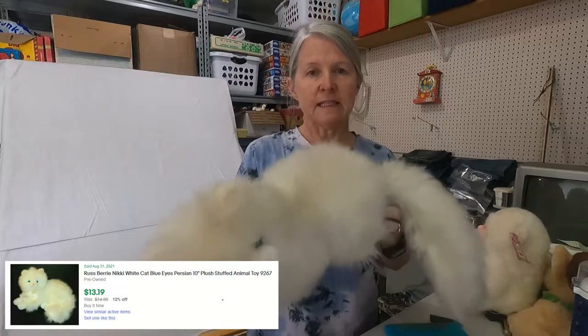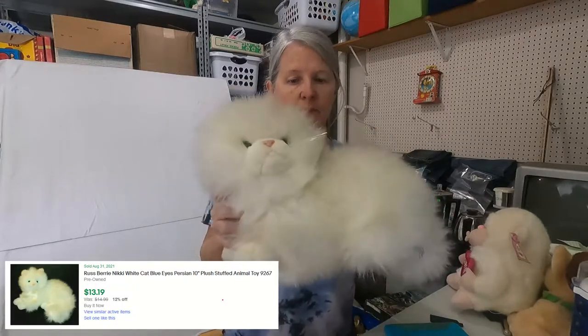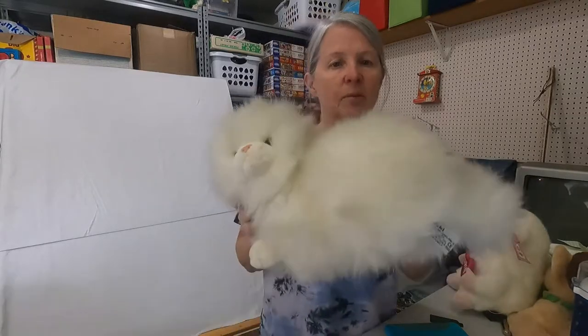This needs a bath. This is Russ and it's Nicky. I've picked it up several times. I think I paid less than $1 for this — we stopped somewhere and it was like $0.25 or $0.50 for everything. But she's usually like $12 to $15. Again, it depends on how clean I can get her.